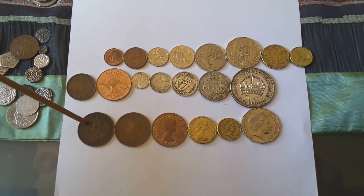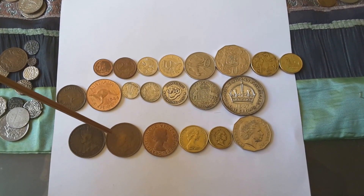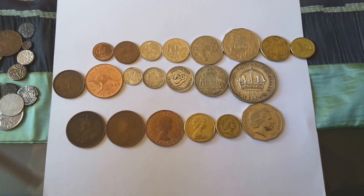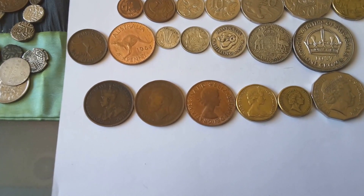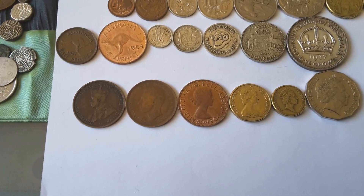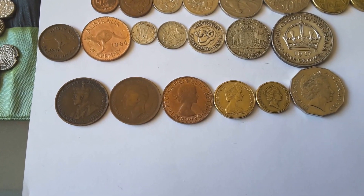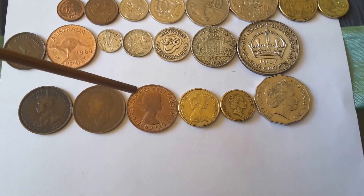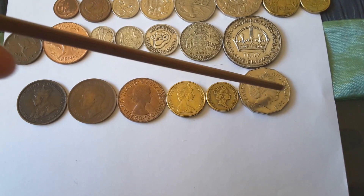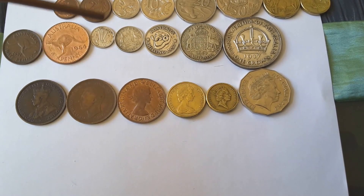After George V died, George VI took over — in between there was quite a lot going on. These are the effigies of the kings and queens that reigned since white people first came here to Australia. And these are all the Queen Elizabeth effigies as she aged — they just changed the coinage. The UK has changed theirs, but I don't think we're going to change it.